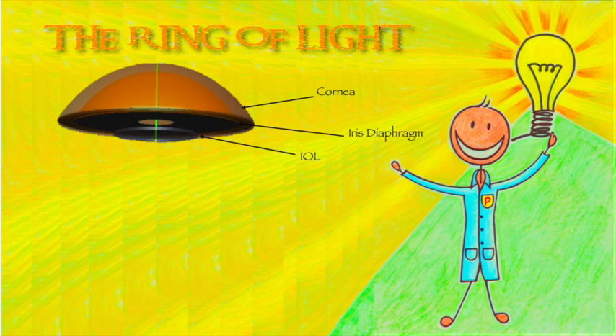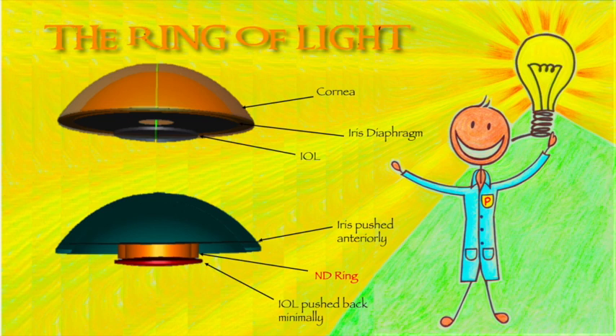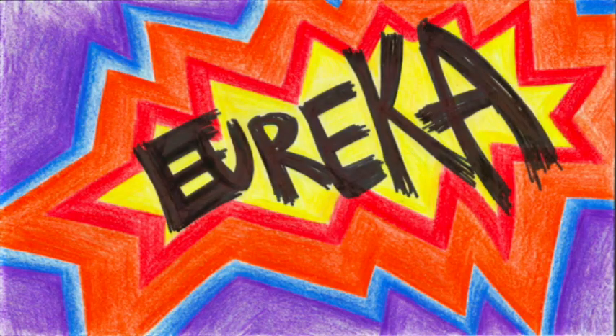So, with the knowledge of the cause of negative dysphotopsia and the lack of a reliable solution, we conceptualized our own solution — the Ring of Light. We designed an experiment to see how a ring-like device placed in the sulcus altered the behavior of light rays coming from the temporal periphery. And Eureka — it worked magic!